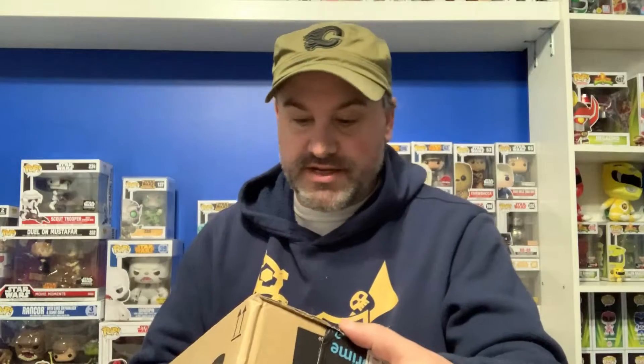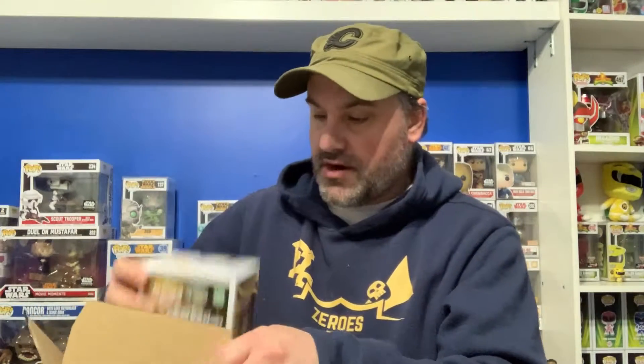Steve here again. We have some more mail today so let's get right to it and open this mail. This was from Amazon. I finally found one for a decent price. It's exciting. This finishes a complete set for us. Let's just hope it's in really good condition — looks like it is.